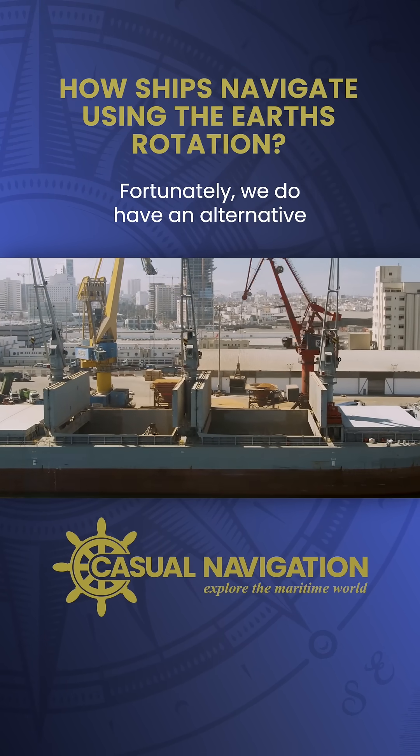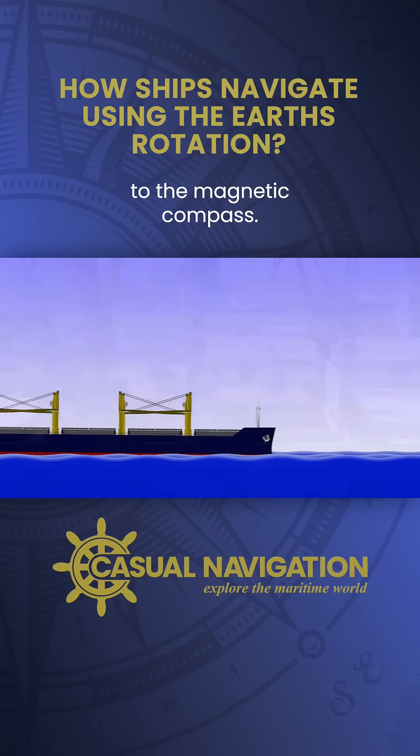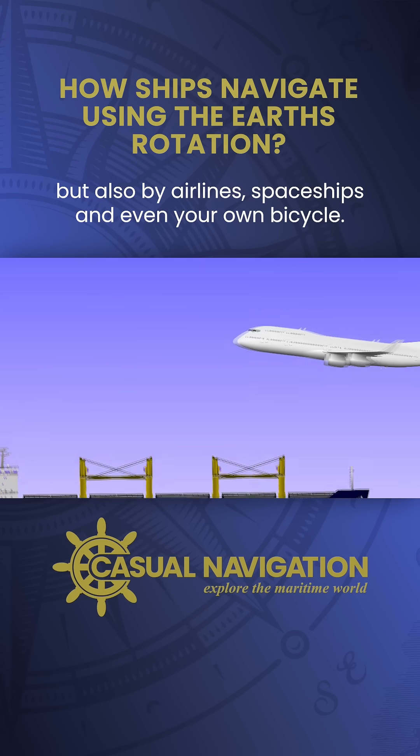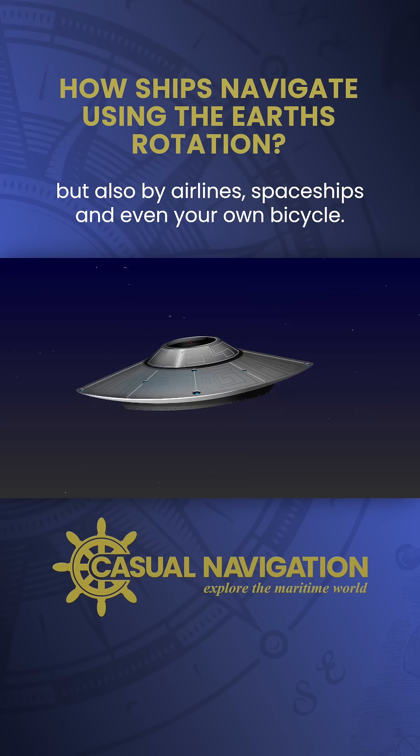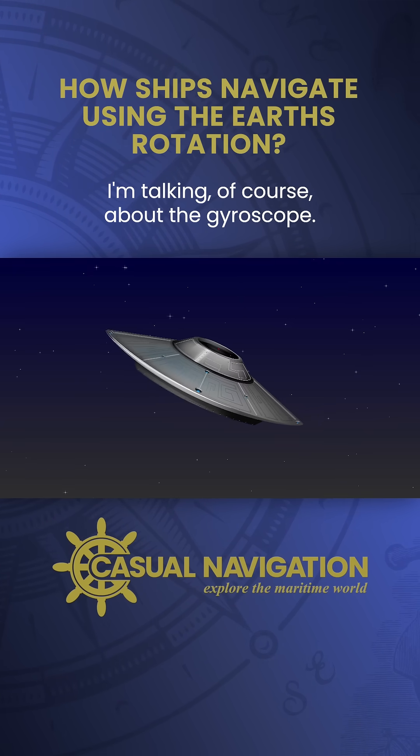Fortunately, we do have an alternative to the magnetic compass. It's used not only by ships but also by airliners, spaceships, and even your own bicycle. I'm talking of course about the gyroscope.